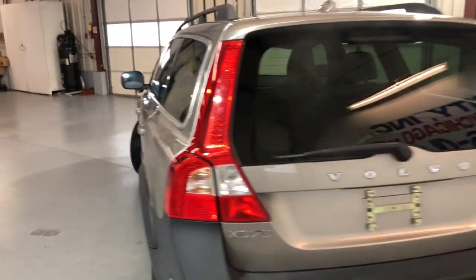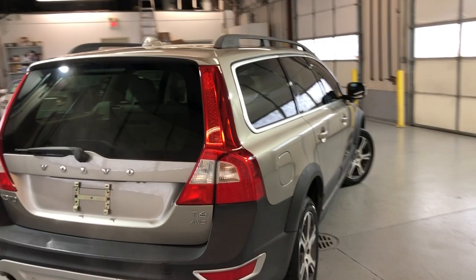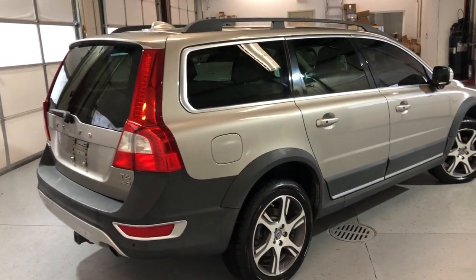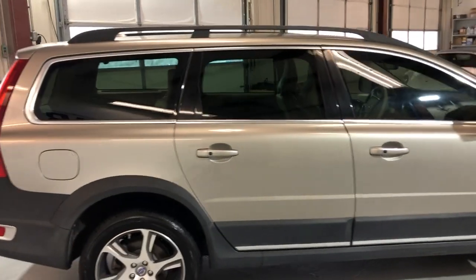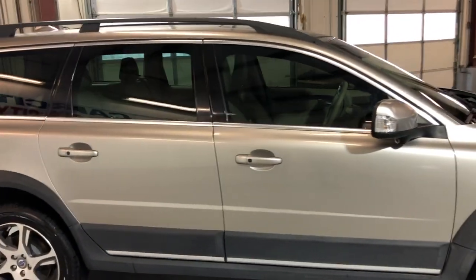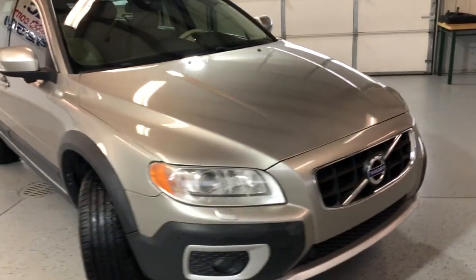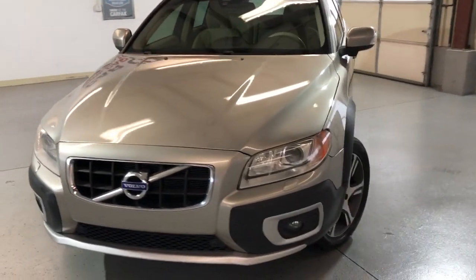It has a roof rack, tinted windows, and parking sensors front and back. This is the XC70 T6 trim with a 6-cylinder engine. Alloy wheels, nice tires, roof rack, tinted windows, fog lamps, and HID headlights.